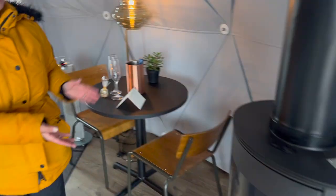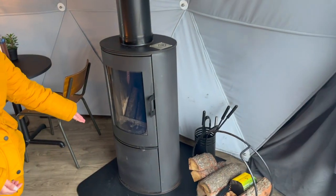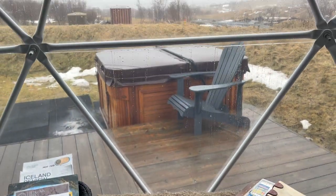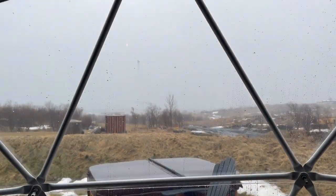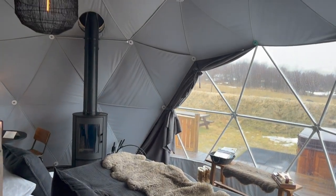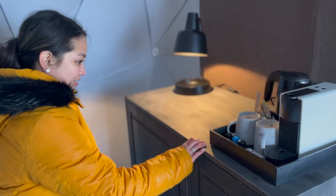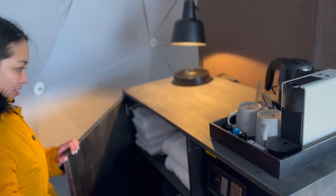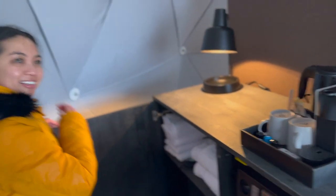Over here we have our own wood-burning fireplace, which is pretty cool. The dome comes with all the amenities you need for your cozy stay, including a mini-fridge and your own espresso maker.